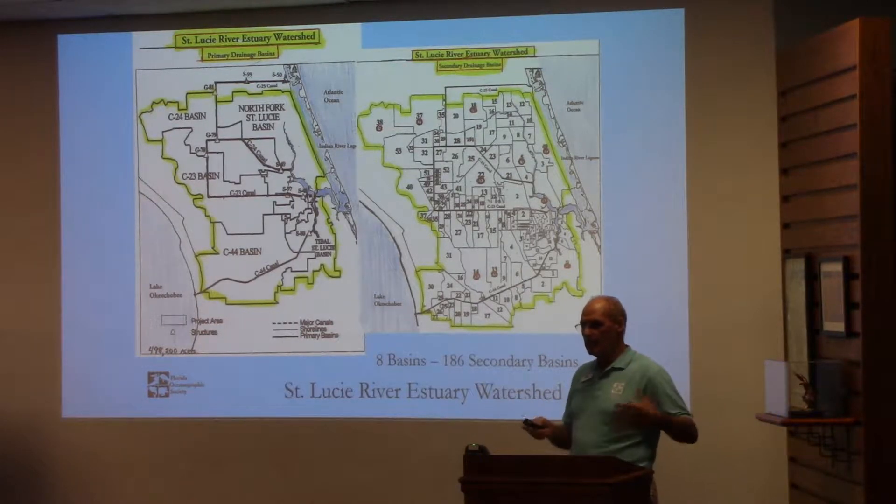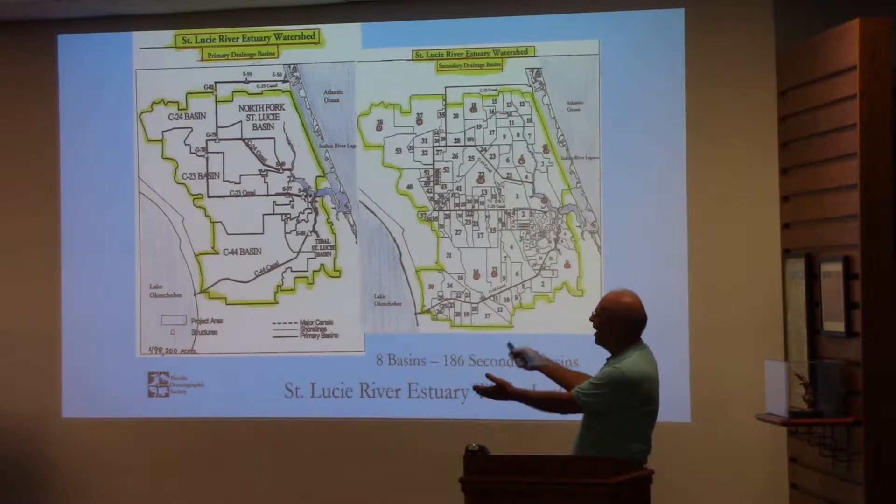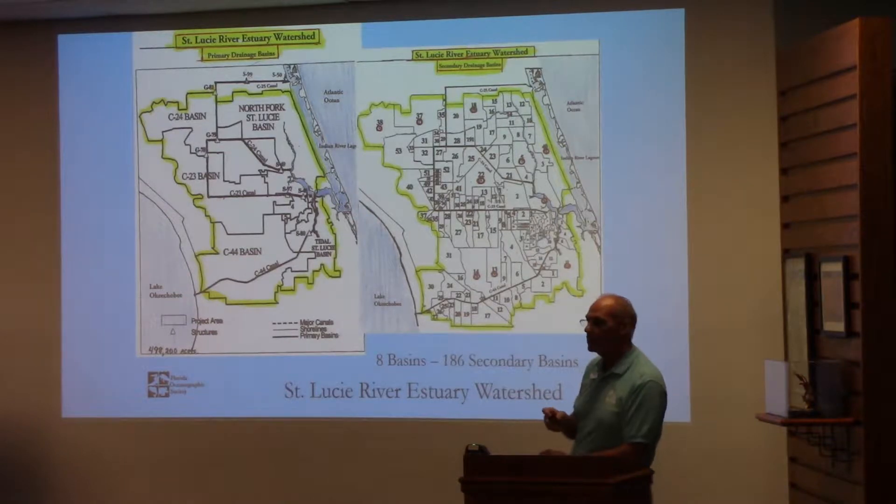I said to the district and DEP at the time about BMAPs and TMDLs — you already have this. They identified those red dots, which identified the top ten that were contributing to the pollution. I said, let's just go into those sub-basins and work with those people to help stop the pollution.